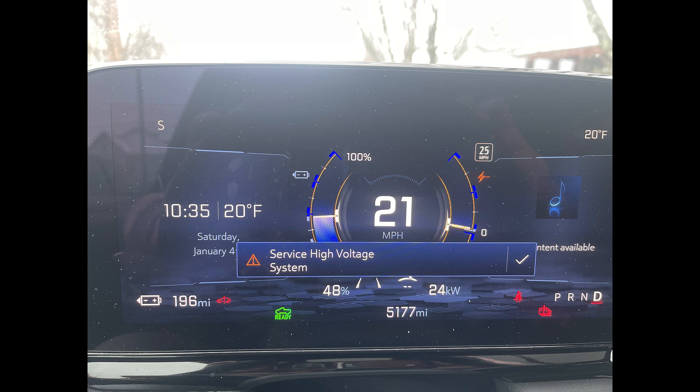I got my Silverado EV on July 1st of 2024, and with 5,175 miles — well, 77 miles by the time I took this picture — I received a service high voltage system error.